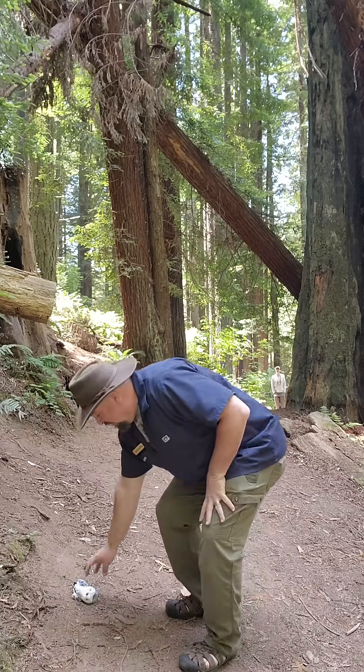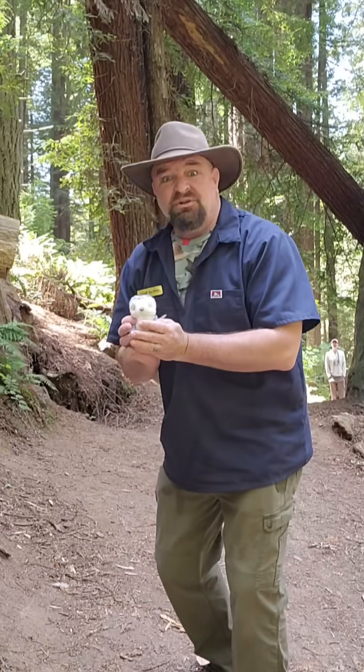You just found a baby bird on the ground. What do you do now? Take it home? No, don't be a bird napper.